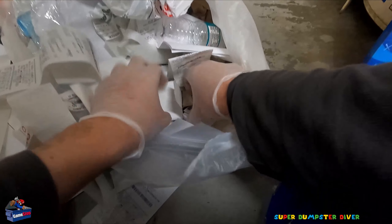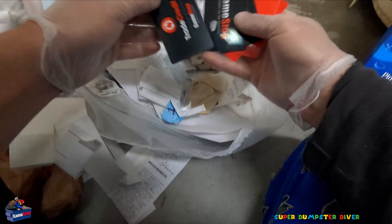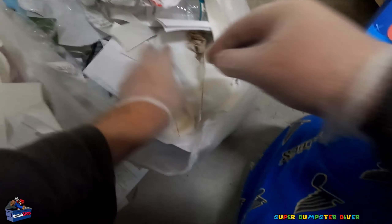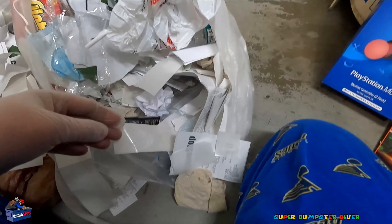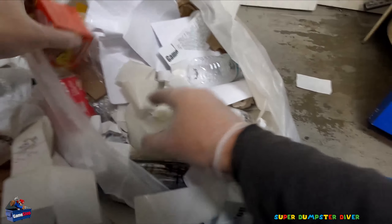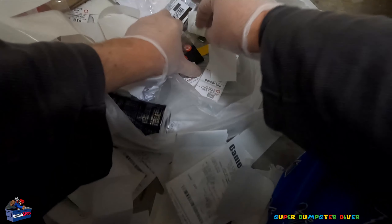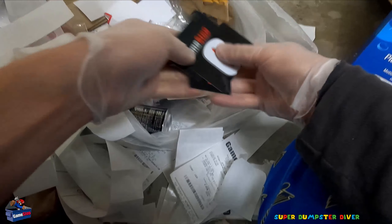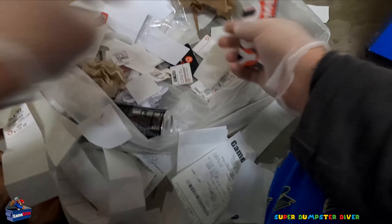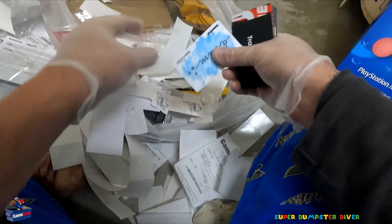Gift cards galore. One, two, holy — one, two, three, four. Check them — make sure they might have some money left on them. They're still in the pile. Oh, another one. Another one. I see a ton more gift cards. Store credit. Oh my gosh. Like, look at all these. Another one here. And another one here. Again, you never know, they're worth a check. Cardboard, cardboard, paper.